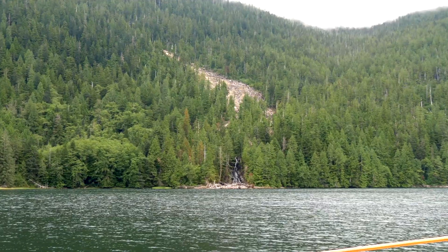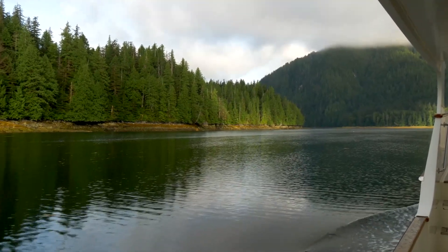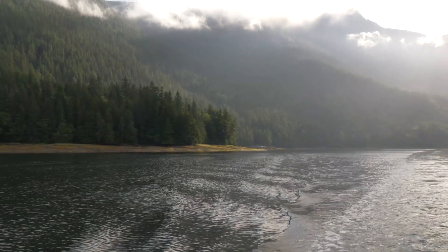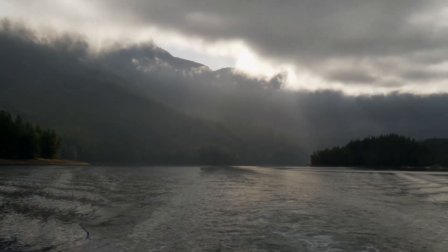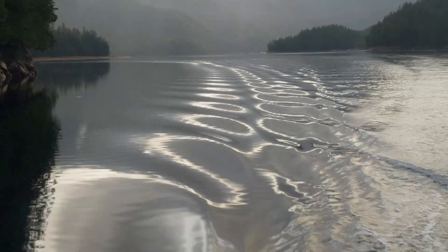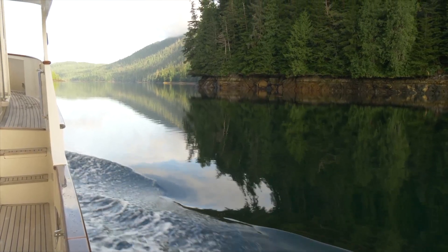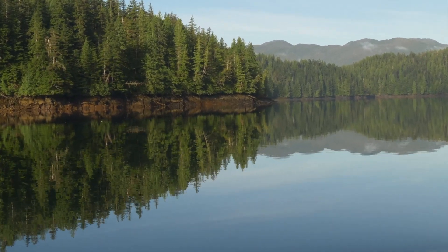We pass a landslide, which are common on these steep hillsides. There is much rain and very little topsoil to anchor the roots of the trees. As we approach the head of the bay we are treated to dramatic lighting effects.